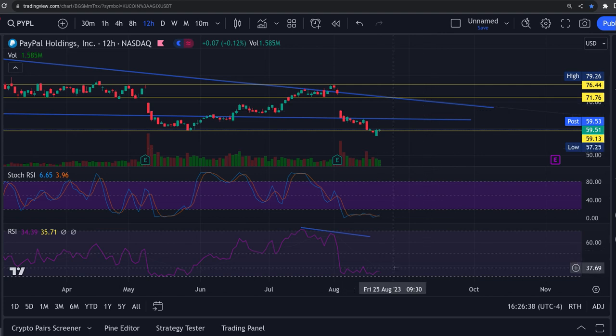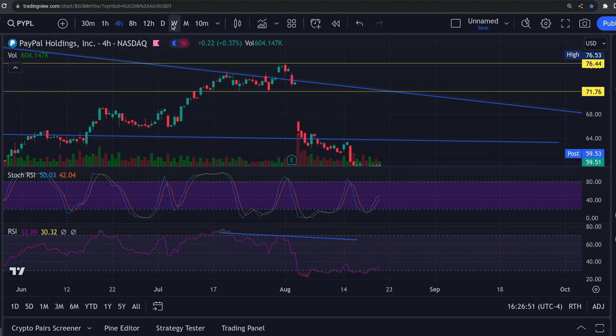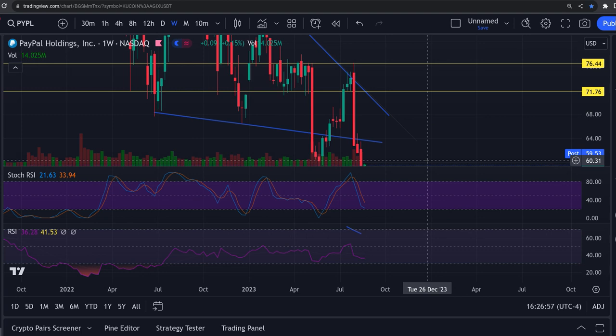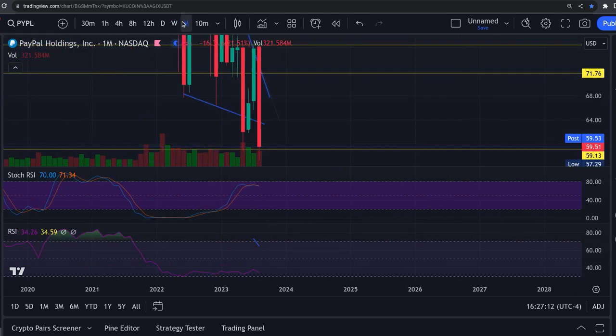Look how oversold we are — down at the bottom, 34 on the 12-hour. The 4-hour is at 32, and we're at a 50 and a 42. Going out to the weekly, the weekly RSI is trying to turn back up. You can see the stochastic bending and the curve on the bottom starting to come up — that's on your weekly.